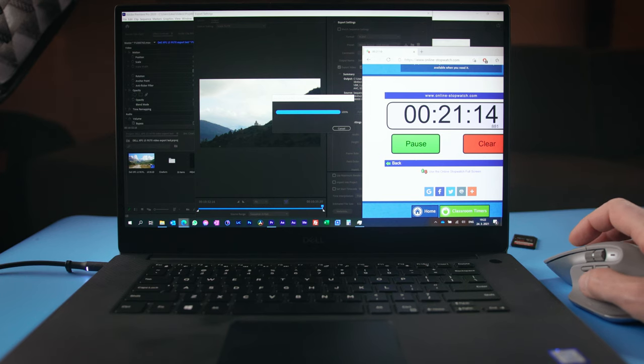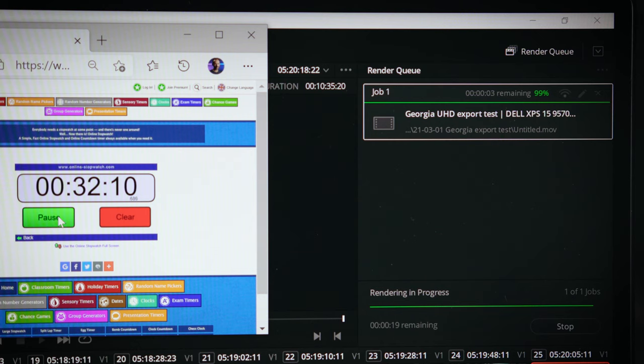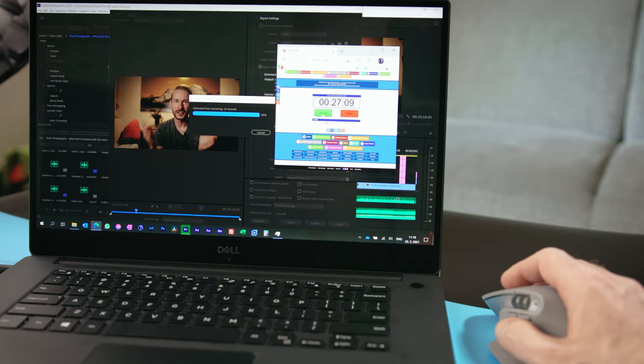Here is an example of a 10-minute 4K video export from Premiere Pro and DaVinci Resolve on a simple timeline with just color grading — using the Cineform codec. And here we have an example of a 10-minute complex timeline export in 4K with multiple audio tracks, multiple video layers, effects, captions, and color grading applied, using the H.264 codec in 4K.